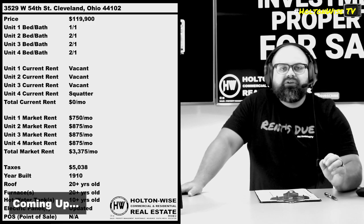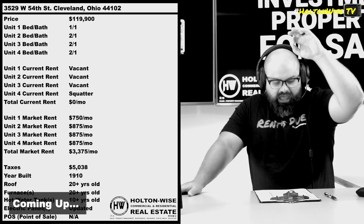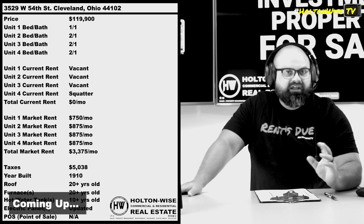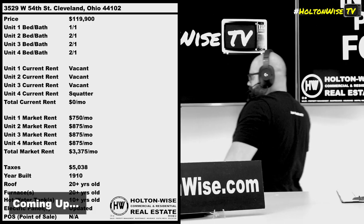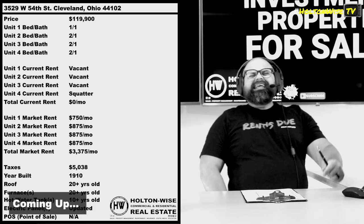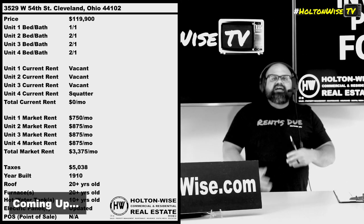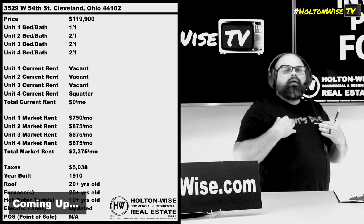You buy it at $120,000, you put $90,000 into it, you're all in for $210,000. In my opinion, you got yourself a fully turnkey, four-unit apartment building, bringing in $3,375 a month, Section 8 ready, LED certified ready, that should be worth about $250,000. Do the math! $250,000 minus $210,000 is $40,000. That's why when I tell you I have made millions of dollars buying beat-to-hell properties, that's how it looks. This is what guys like me do. This is why guys like me make all the money.